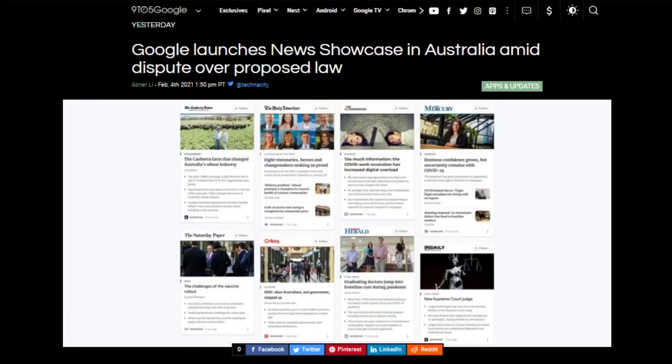Google has launched Google News Showcase in Australia. News Showcase pays participating news outlets a set monthly fee to feature their content prominently in Google News, giving them a lot of benefits. It's available in Google News for Android, iOS, the web, and the Discover app on iOS. Google is probably using this paid service as leverage, as the company has threatened to stop operating altogether in Australia if a law on paying for all links to news is passed. And so the drama continues.